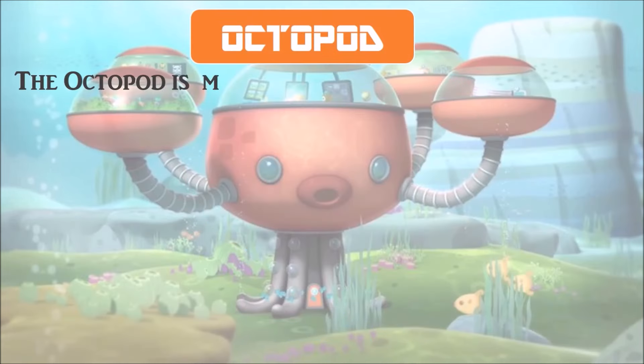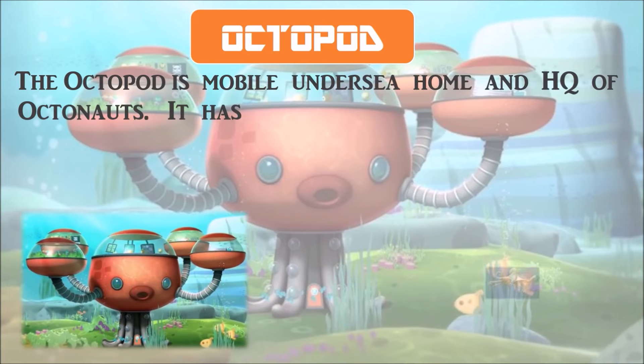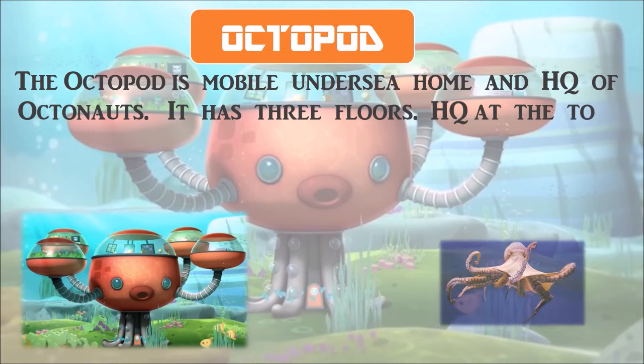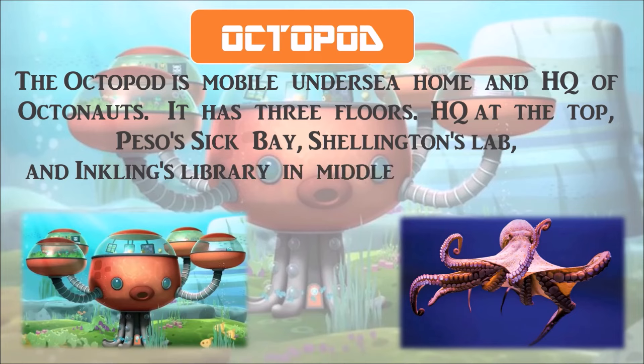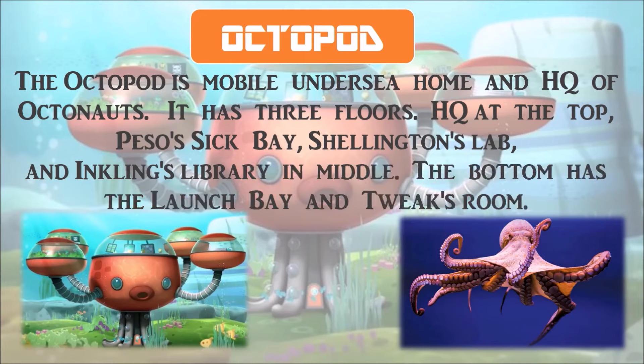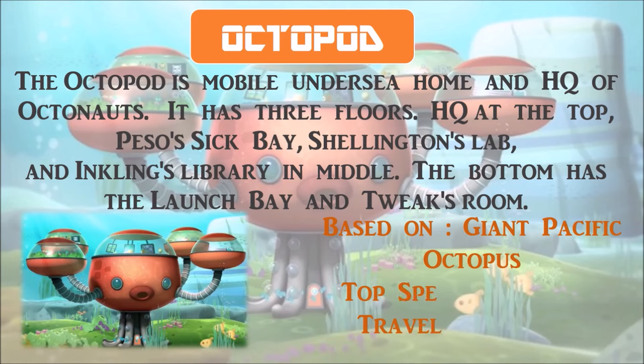The Octopod is the mobile undersea home and headquarters of the Octonauts. It has three floors: headquarters at the top, Peso's sickbay, Shellington's lab, and Inkling's library in the middle. The bottom has the launch bay and Tweak's room. It is based on the giant Pacific octopus, with a top speed of 100 miles per hour, and travels in water.